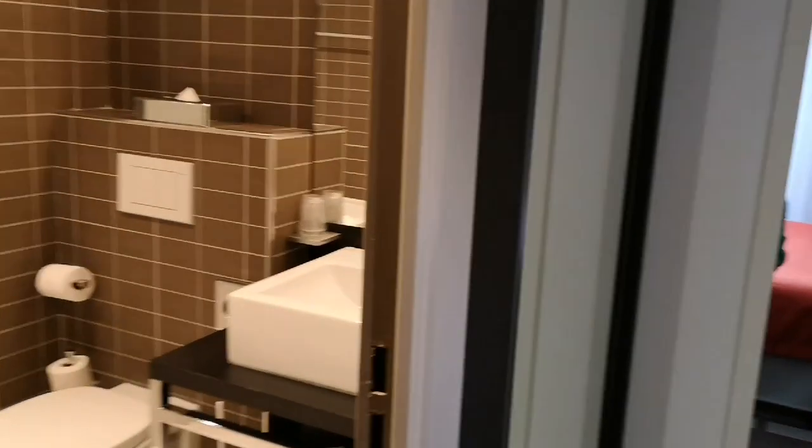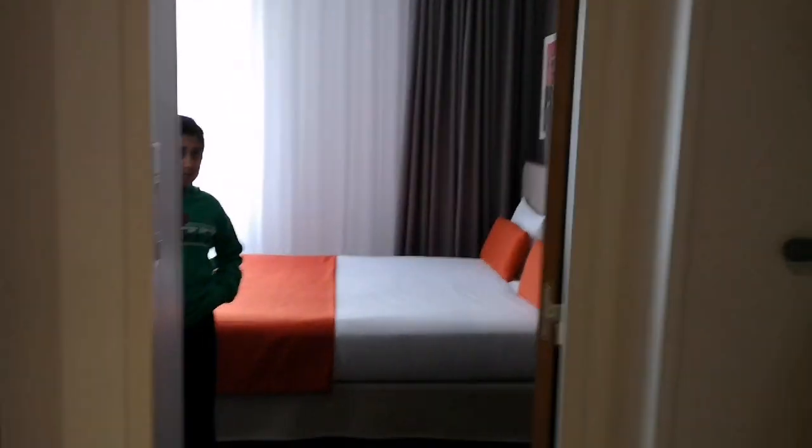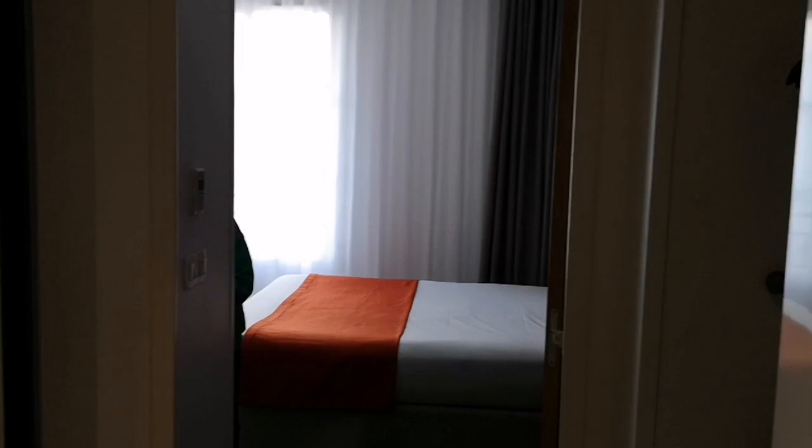Welcome back to our channel and if you're new here please do remember to subscribe — it would mean the world to us. We are here at Hyde Park Hotel Adigeo at Disneyland Paris. I'll show you guys around here and the surrounding areas. This is the room!